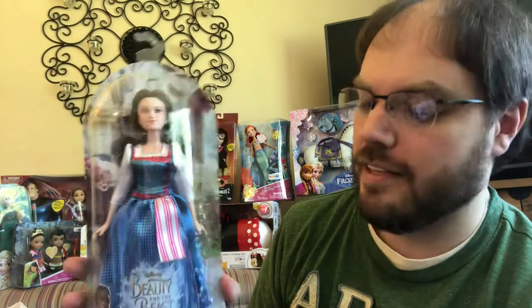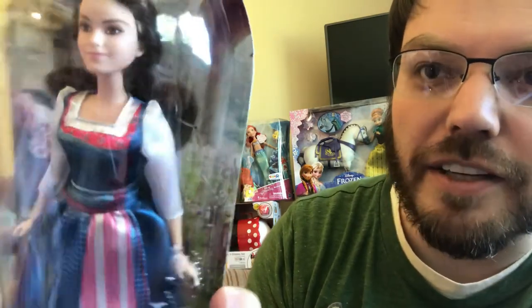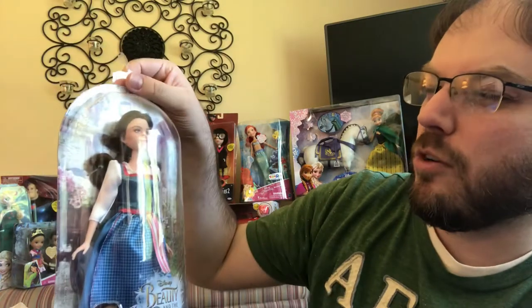We'll start out with Belle from the live-action Beauty and the Beast — this is Belle in her village dress. These were like three bucks after the clearance. The plastic is pretty badly scratched up, but you can see she's wearing her plaid dress with a little apron. For three dollars they did a pretty good job getting all the details in. It's one piece of fabric instead of multiple layers like the actual costume in the movie. She does have boots on and she has rooted hair.